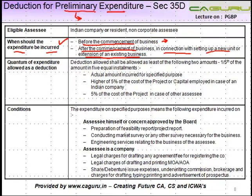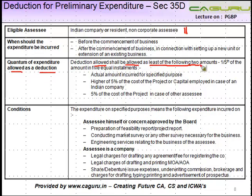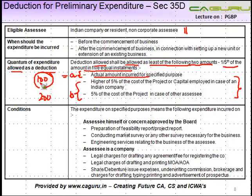In both these cases you will be allowed a deduction. Quantum of expenditure allowed as a deduction: the deduction allowed shall be the least of the following two amounts — A and B. Whichever is lower will be allowed one-fifth of the amount in five equal installments. For example, if A equals 100 and B equals 200, then the least is 100, and this 100 is allowed to you in five equal installments.